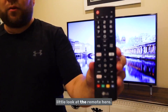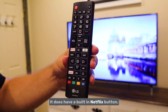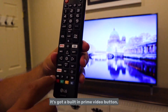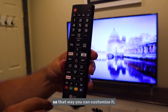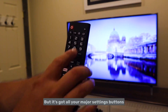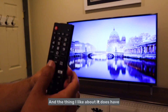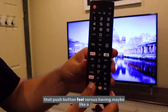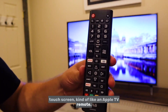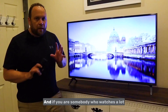Here's a quick look at the remote. It has a built-in Netflix button, a built-in Prime Video button, and a customizable movies button with all your major settings. What I like about it is it has that push-button feel versus a touchscreen like an Apple TV remote.